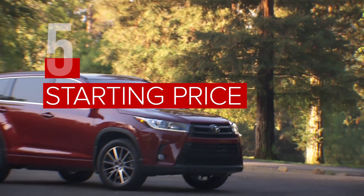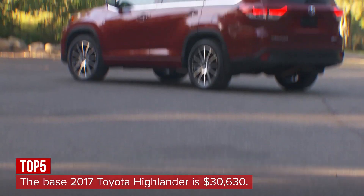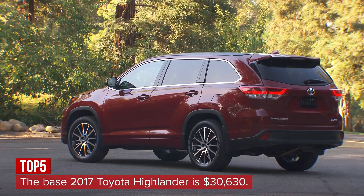The Toyota Highlander starts at $30,630, but you could spend nearly $48,000 for the top-of-the-line Highlander Hybrid.